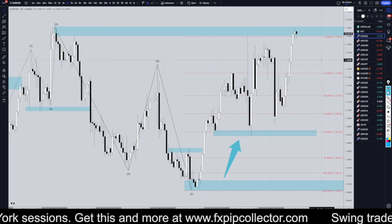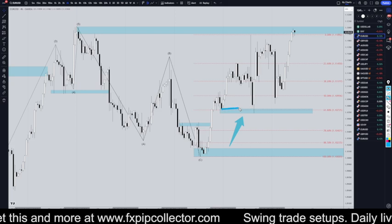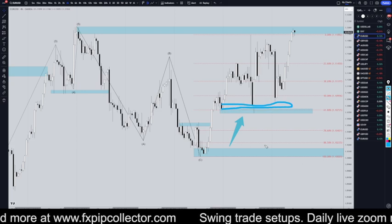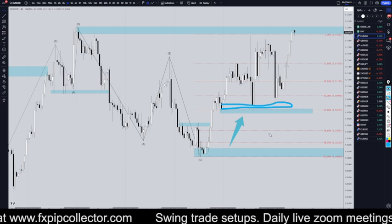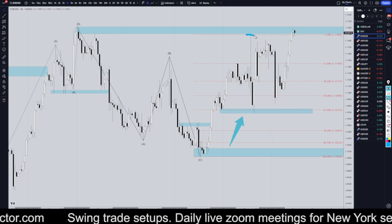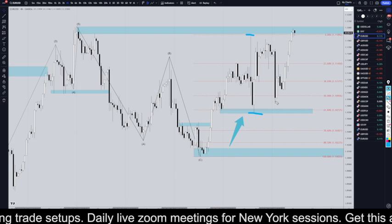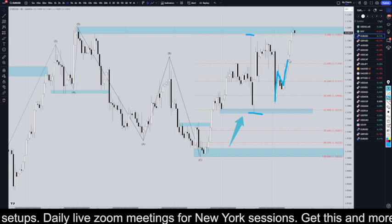Going down to the 4-hour time frame, for me, the last structure level is still down in this area. So the trend is definitely still up until it breaks that structure. We finally broke the high from the FOMC that I've been talking about, so we finally did break out, and this looks to me like a 1, 2, 3 pattern.